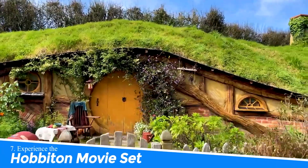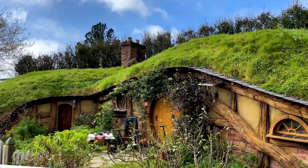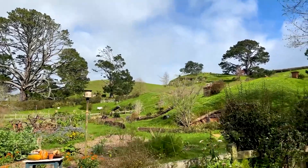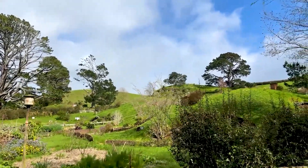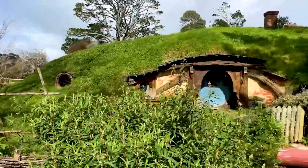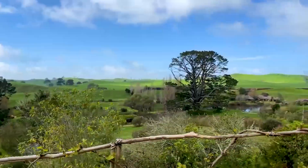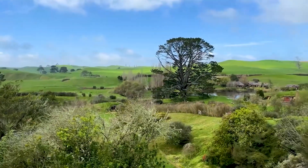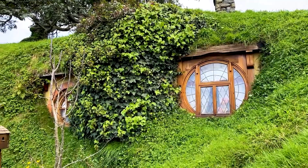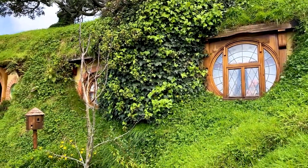Number 7: Experience the Hobbit Movie Set. Experiencing the Hobbit Movie Set in Hamilton, New Zealand is a must for fans of The Lord of the Rings and The Hobbit movies. Step into the enchanting world of Middle Earth as you explore the meticulously crafted village of Hobbiton. Immerse yourself in the stunning landscapes, charming Hobbit holes, and captivating storytelling, making it an unforgettable journey for any fantasy enthusiast.